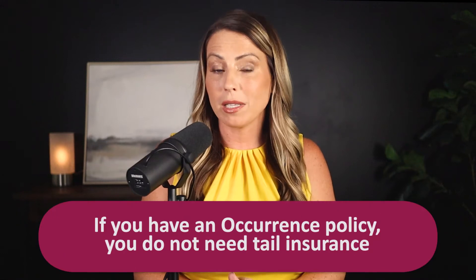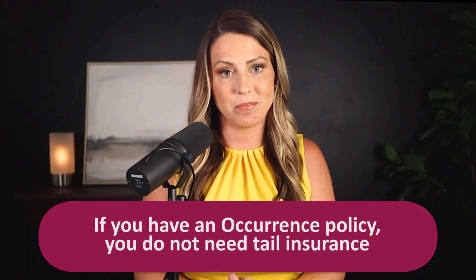If you have an occurrence policy, you don't need a tail. We have several previous episodes on tail insurance and the difference between claims-made and occurrence coverage, so we will link those shows for you on screen and in the show notes. I'd encourage you to check those out if you haven't already.